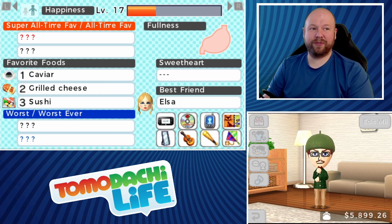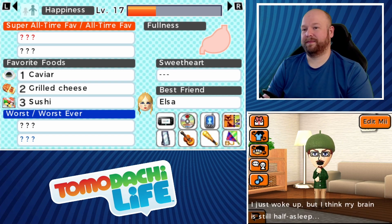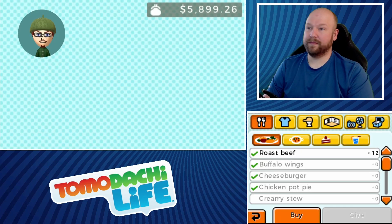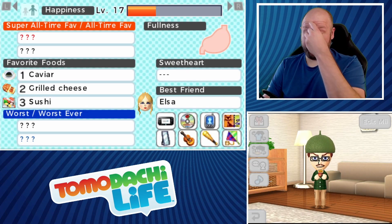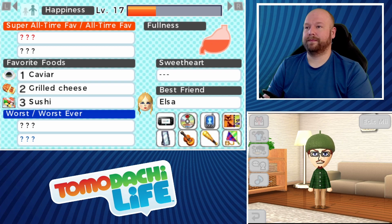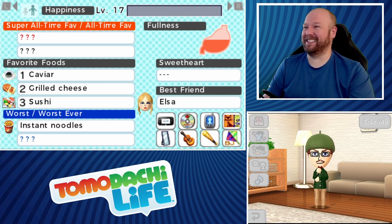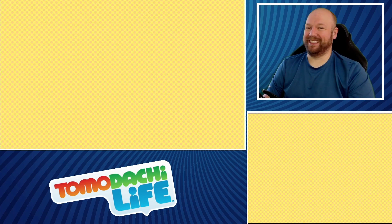We give Zeros some food. He gets a swing as a gift. 'I just woke up but I think my brain is still half asleep.' We try giving Zeros instant noodles — but that's his worst food ever. Sorry Zeros, we tried.